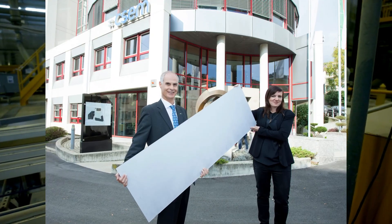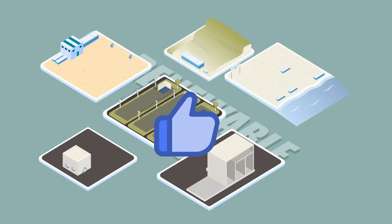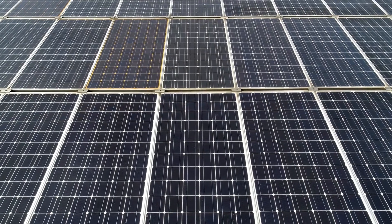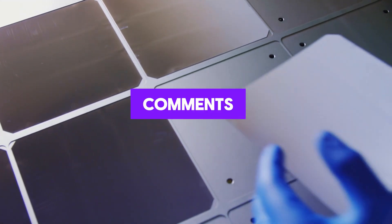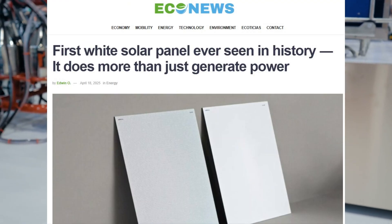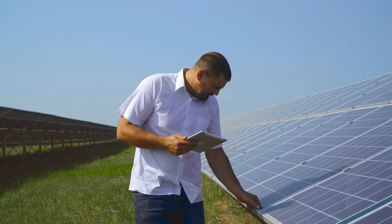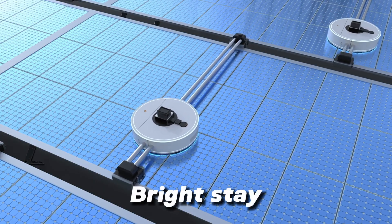If you're as excited about this as we are, make sure to hit that like button and subscribe for more on future-facing tech, smart cities, and the clean energy revolution. Got a project or an idea where you'd love to use these panels? Drop it in the comments — we'd love to hear how you'd use white solar in the real world. The first white solar panel isn't just a color upgrade, it's a paradigm shift. Clean, efficient, and finally, beautiful. The future of solar power just got a fresh coat of paint. Thanks for watching. Stay bright. Stay inspired.